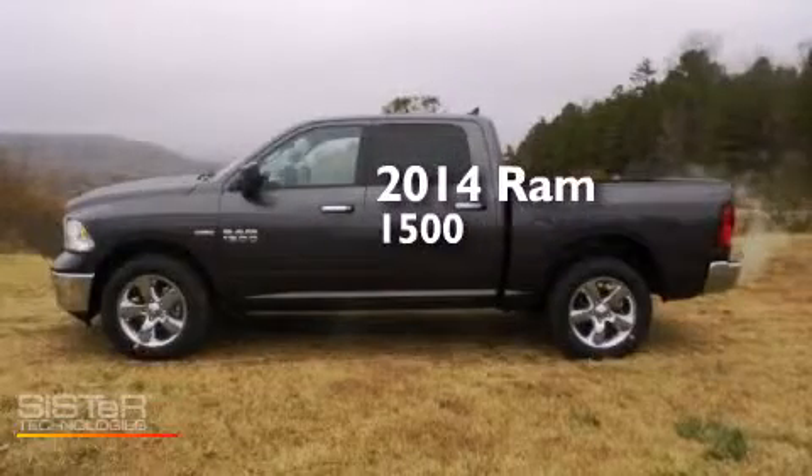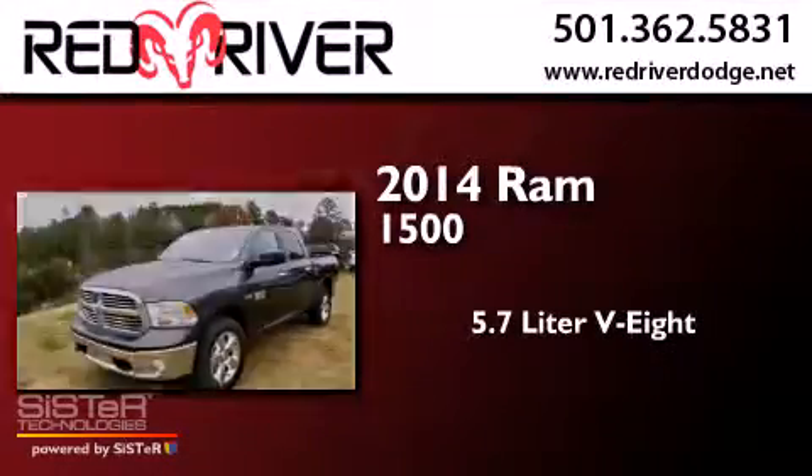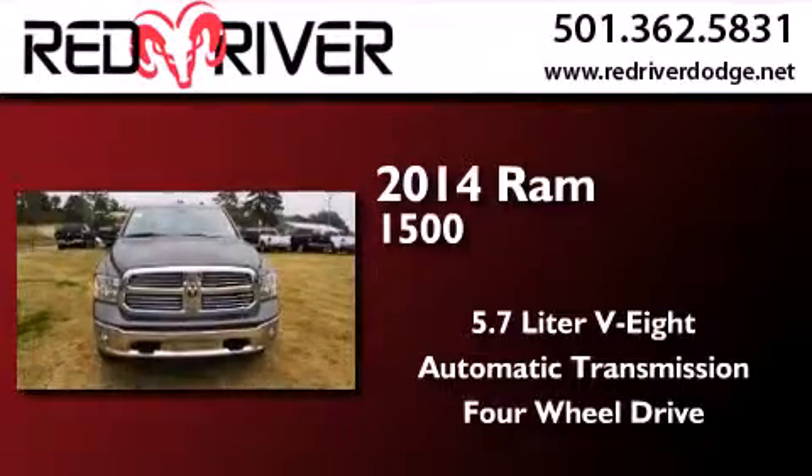This is a brand new 2014 Ram 1500. It has a 5.7 liter 8-cylinder engine, an automatic transmission, and the added safety and control of 4-wheel drive.